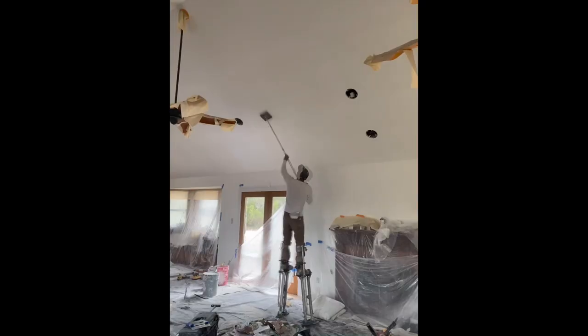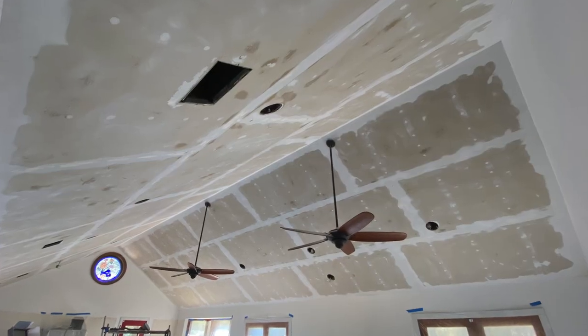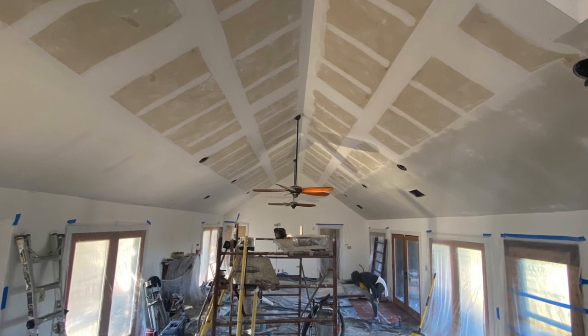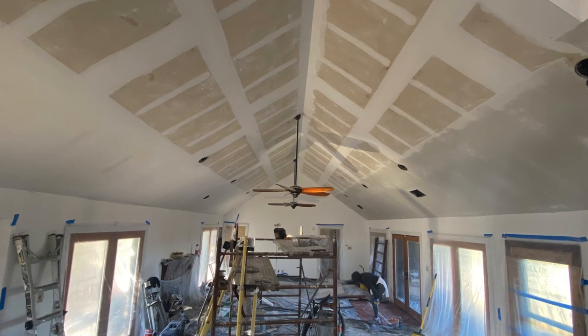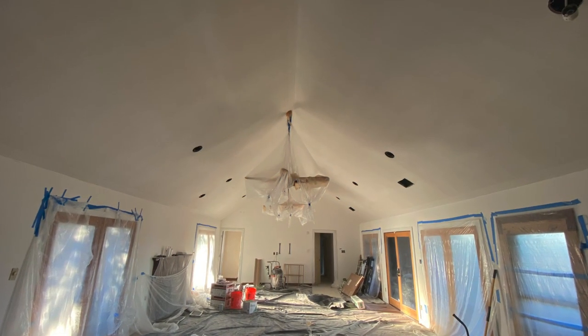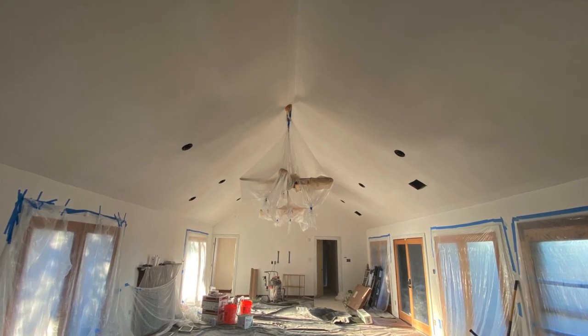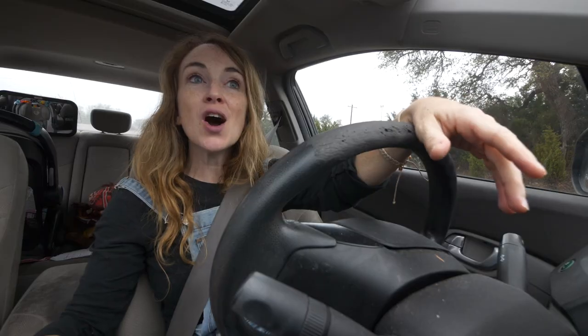The drywaller just showed up at our house and he's going to start mudding the ceiling. The internal conflict in our family was resolved — we have decided not to go with an orange peel ceiling to match the existing walls, but instead to go ahead with what we want and do the smooth ceiling, and then we'll change the orange peel walls someday to smooth. Everyone hands down said smooth texture. Decision made.